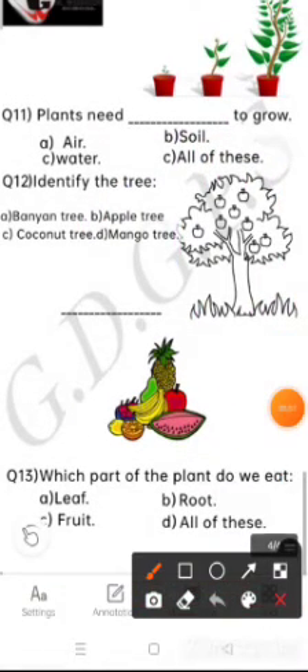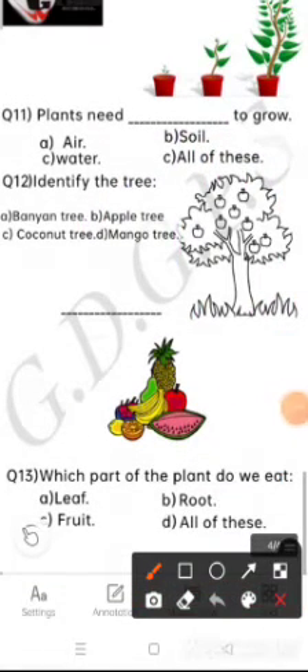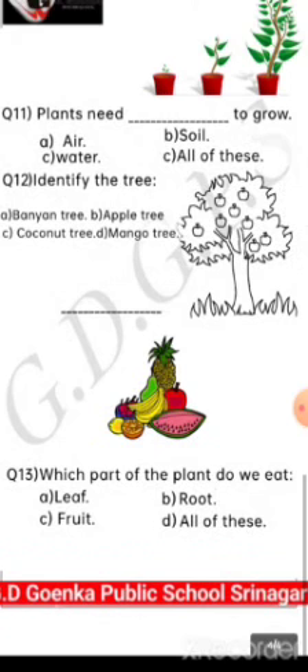Now the last question is: which part of the plant do we eat? Leaf, root, fruit, or all of these. Come on, choose the correct option. Yes, all of these. I hope it's clear to you all, my dear little Goinkans. Thank you. Have a nice time. Bye.